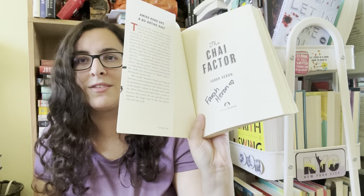Oh my god — this is signed? I had no idea. The Chai Factor — how did I not know this book was signed? I'm just discovering these books all over, but wow, that's so fun.